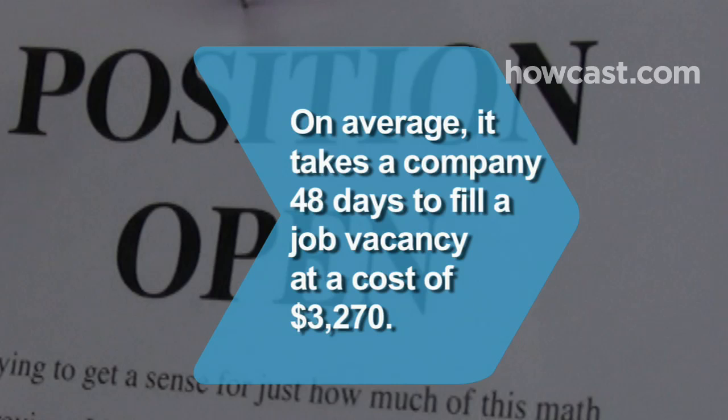Did you know? On average, it takes a company 48 days to fill a job vacancy at a cost of $3,270.